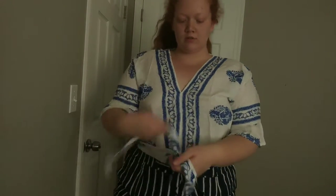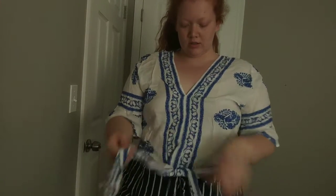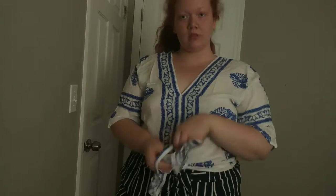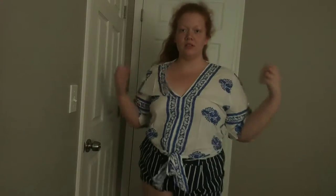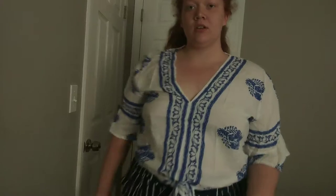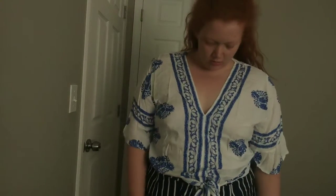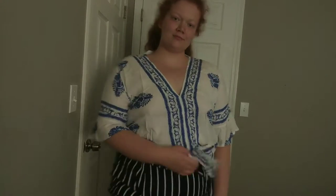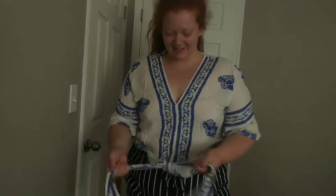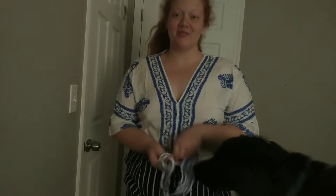Definitely smart going a size up on this one — the chest isn't as small. I love this. You can see my tan line. This is super cute. Obviously none of these go in my shorts but this is super cute. I love this.